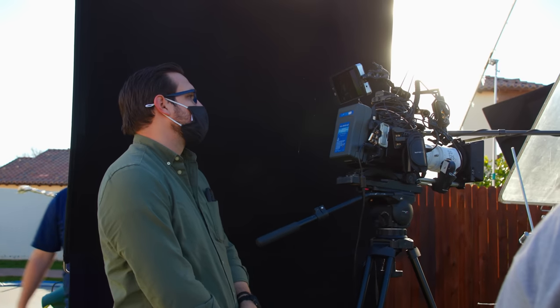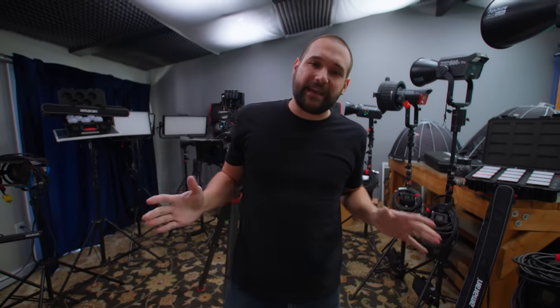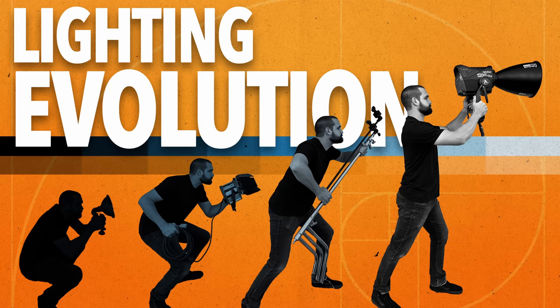This video is about how our lighting has changed throughout the years. I've been making videos professionally for about 10 years now and during that time I've learned a lot. Epic Light Media has learned a lot and the way we light things has completely changed. In this video I'm going to take you through the very beginning of my lighting experience to where we are today, and I hope that you'll be able to see maybe where you are on this timeline.